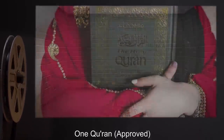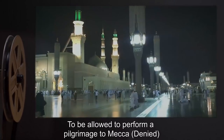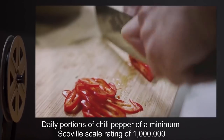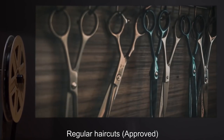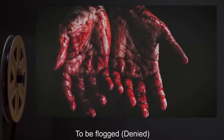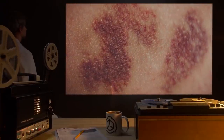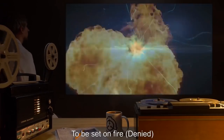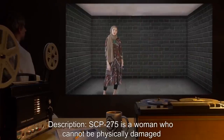Such behaviors are either potentially harmful to bystanders or pointless. Subject has requested: one prayer rug — approved; one Quran — approved; halal food — approved; to be allowed to perform a pilgrimage to Mecca — denied; daily portions of chili pepper of a minimum Scoville scale rating of one million — approved contingent on good behavior; regular haircuts — approved; hot coals — denied; to be flogged — denied; to be stabbed — denied; to be beaten — denied; to be shot — denied; to be electrocuted — denied; to be set on fire — denied.